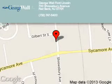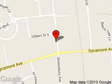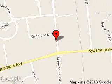George Wall Lincoln is dedicated to doing everything possible to ensure that the experience you have selecting your next vehicle is a pleasant one. We are located at 700 Shrewsbury Avenue, Red Bank, New Jersey, 07701.